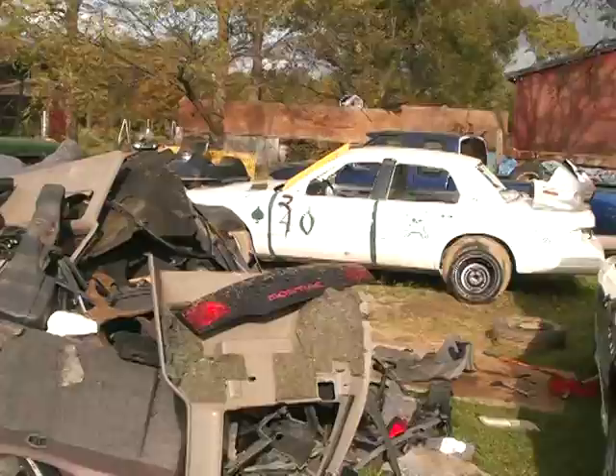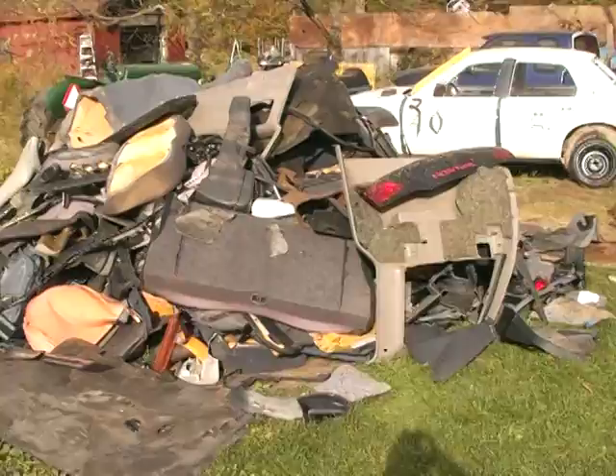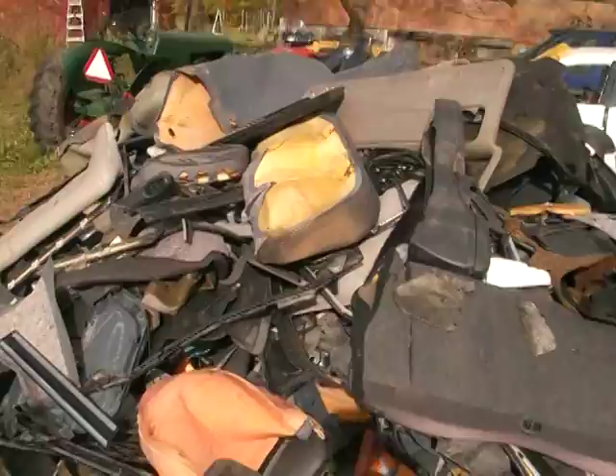Hello everybody. This is just a little video of what a heap of seven car interiors looks like. You see the car over there and it's taller than them. May have to back up a wee bit, but yeah, that's like seven or eight car interiors there.